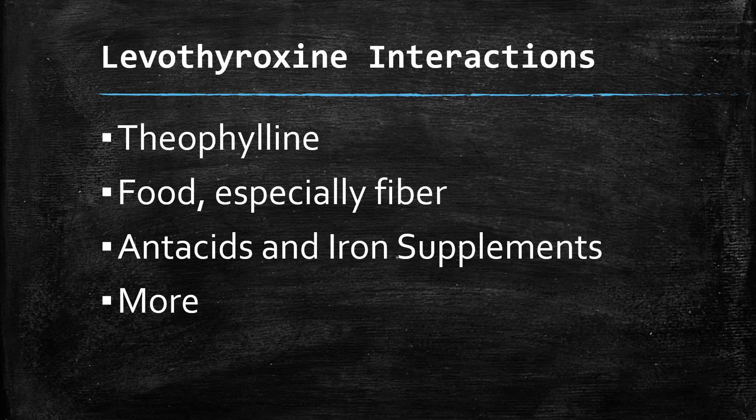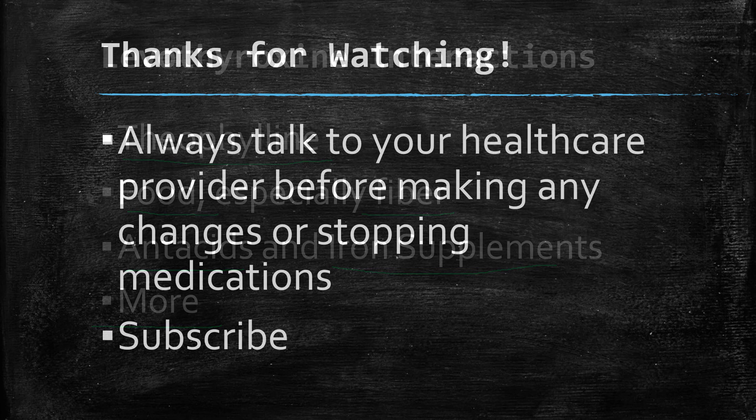Common interactions include theophylline — a medicine used for breathing, though less common now — and fibrous foods, which can prevent proper absorption if taken at the same time. Antacids and iron supplements should be avoided close to your dose; it's best to wait four hours between taking an antacid or iron supplement and your levothyroxine. Other interactions exist as well, and your pharmacy can help screen for those. Most potential interactions can be managed, especially with your doctor monitoring your labs.